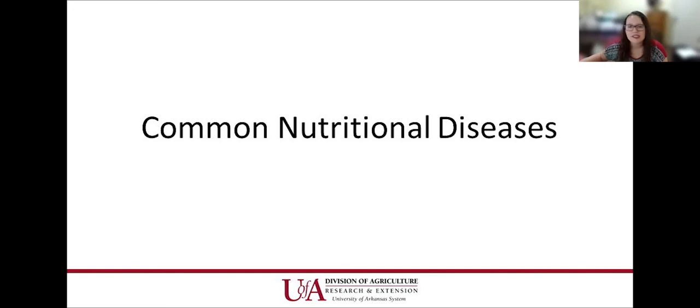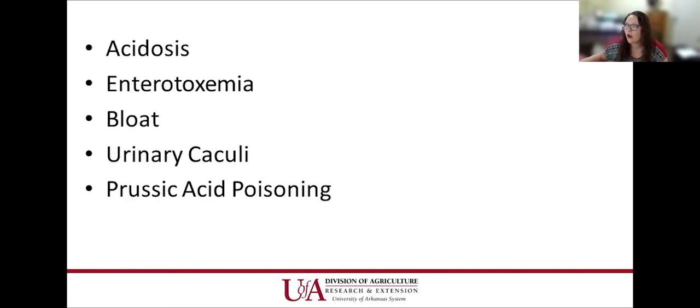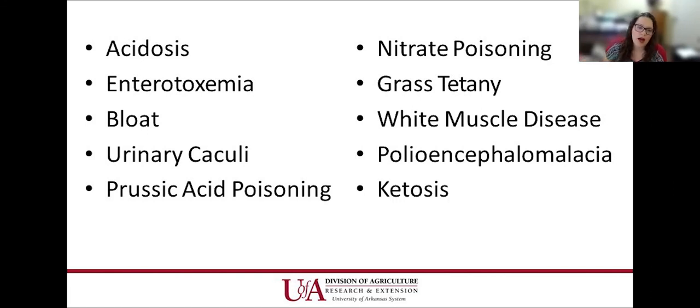Some common nutritional diseases — there are many associated with nutritional disorders occurring at various stages of the life cycle. It's very important that producers supplement when needed and maintain good quality pastures to avoid these conditions and the expense of treating them when they could have been prevented. These are common things seen in Arkansas that producers come across regularly, and some were covered by Dr. Powell in his presentation.